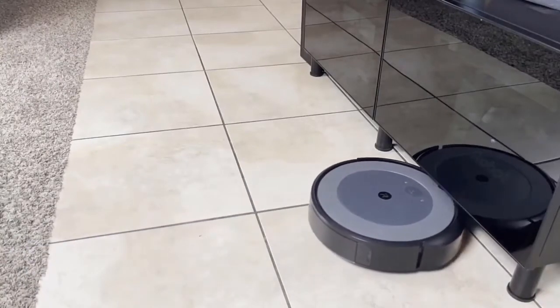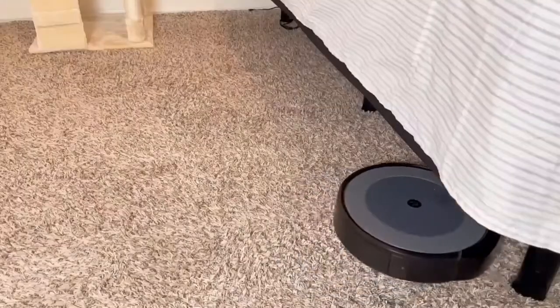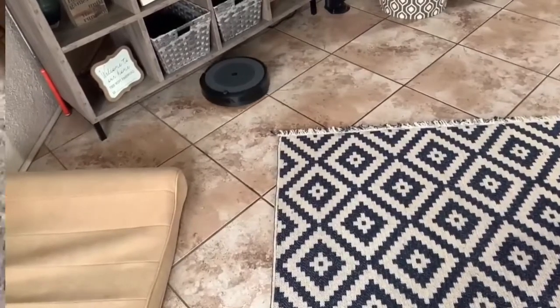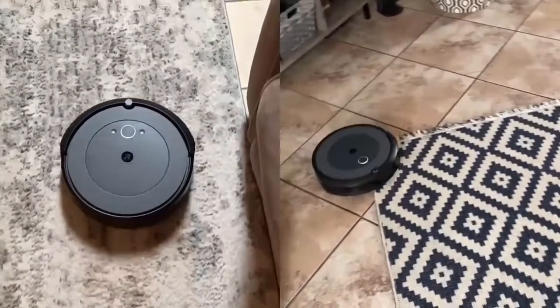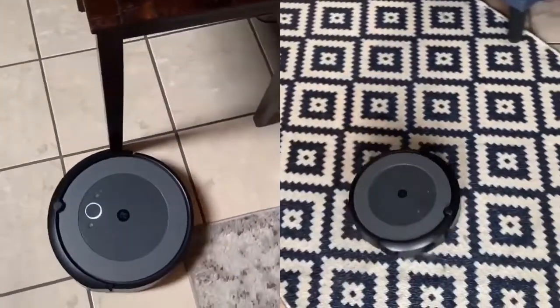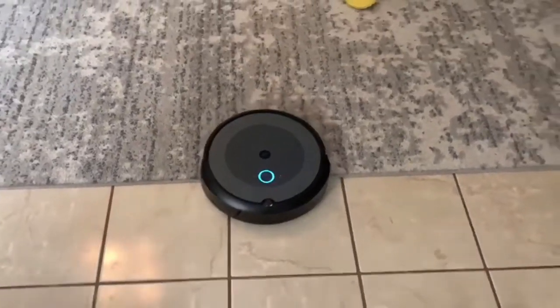In testing, we found it did a good job handling obstacles like chair legs and ottomans. Through the company's Imprint Link technology, the iRobot Roomba i3 coordinates with the Braava Jet M6 robot mop so users can vacuum and then mop in sequence. When it's running low on battery, after about 75 minutes of runtime, the Roomba will automatically recharge and then resume cleaning.